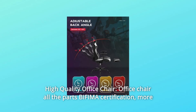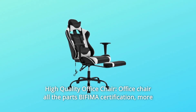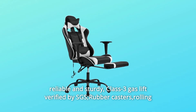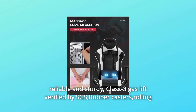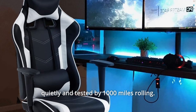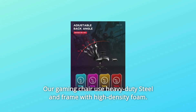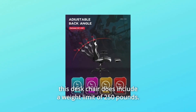Number 4: High Quality Office Chair. All parts carry BIFMA certification, making them more reliable and sturdy. The class 3 gas lift is verified by SGS, and the rubber casters roll quietly, tested by 1,000 miles of rolling. Our gaming chair uses a heavy-duty steel frame with high-density foam. This desk chair includes a weight limit of 250 pounds.